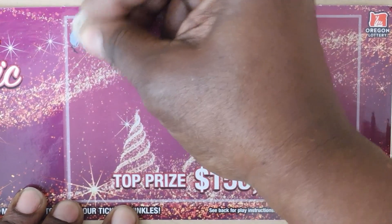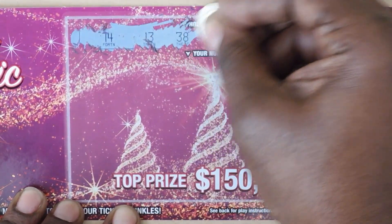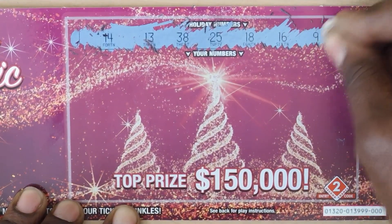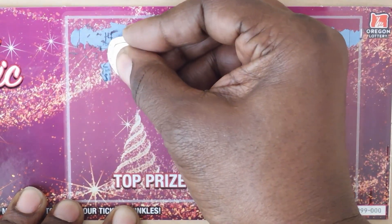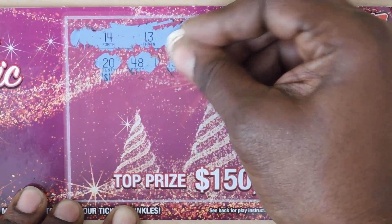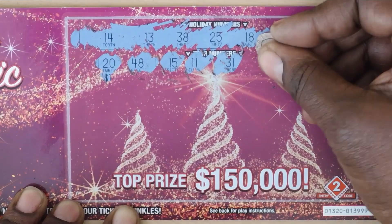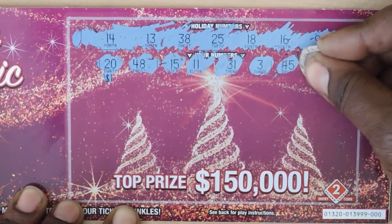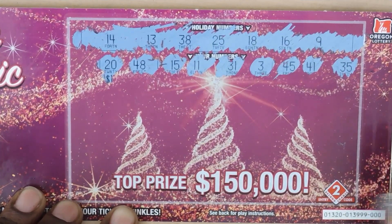Revealing our numbers: 14, 13, 38, 25, 18, 16, 9. Now finding the game numbers: 20, 48, 15, 11, 31, 3, 45, 41, 35. No matches there. Continuing: 48, 39 — this ticket's tough — 43, 21, 29, 13. We have a match!